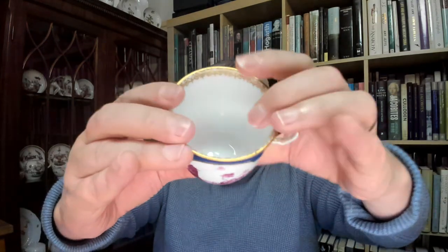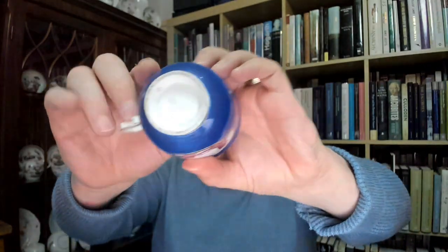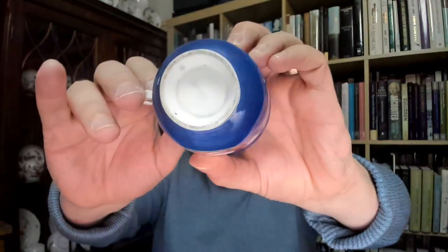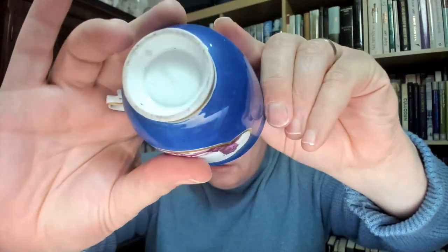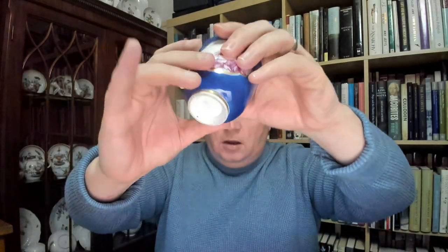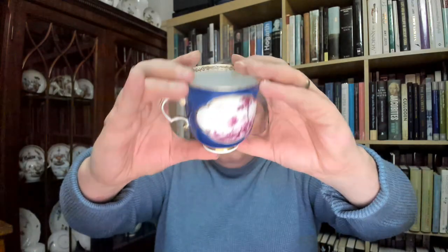On the inside we've got about half a centimeter of gilding, and if I turn it over you can just about make out the crossed swords. You can also make out just at the top here a thrower's mark — it's in the form of a cross. That is the thrower's mark, the person that actually made the porcelain.